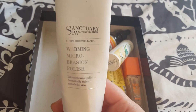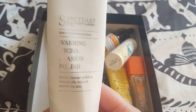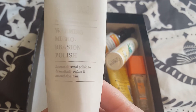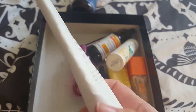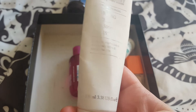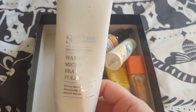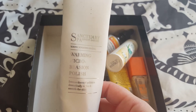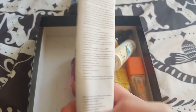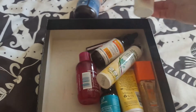Next, I've got this Sanctuary Spa Youth Boosting Facial Warming Microrasion Polish. I've got another one of these in the cupboard, so I just wanted to use this one up. It's a face scrub — when you put it on your face, it does heat up, which is quite nice. It's 100ml in this bottle. It doesn't seem like much, but it's not a product I'd use every day — more like once a week. This was actually one of the first things I used up in Project Pan; I didn't have a lot left in it.